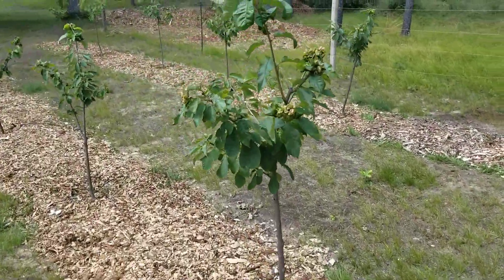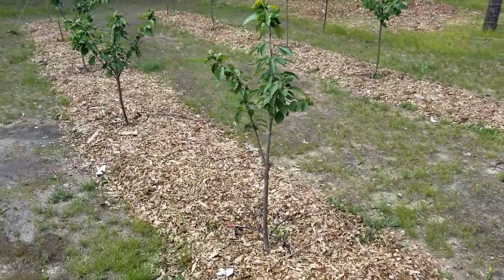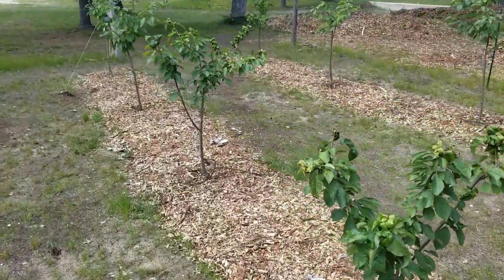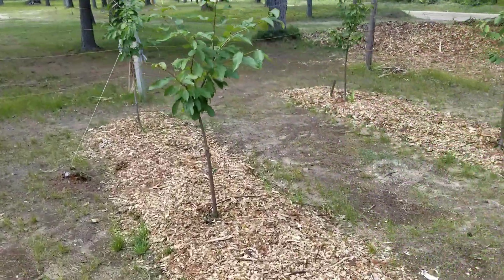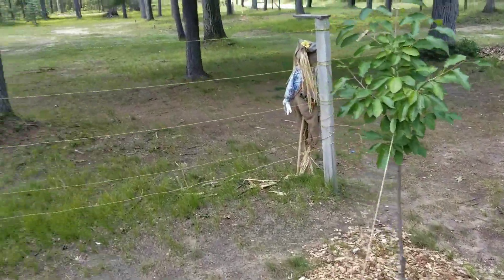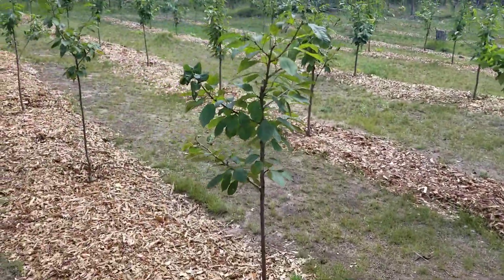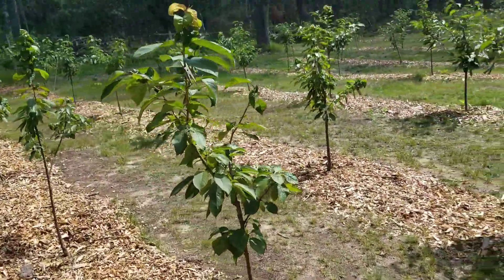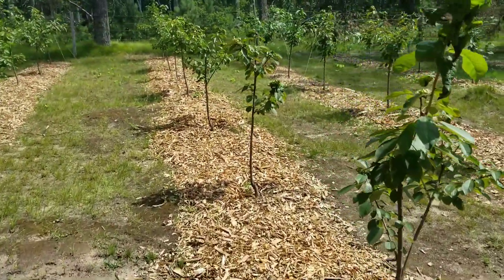They'll probably keep growing like this till about mid-September and then they'll quit and start for fall. From the looks of these trees, I'll probably end up with some cherries next year — I'm hoping, especially the first 50. As you can see through this video, the first 50 I'm walking through right now will be bigger than the others. Not so much the ones I planted this year, but they're all doing really, really good — unbelievably.